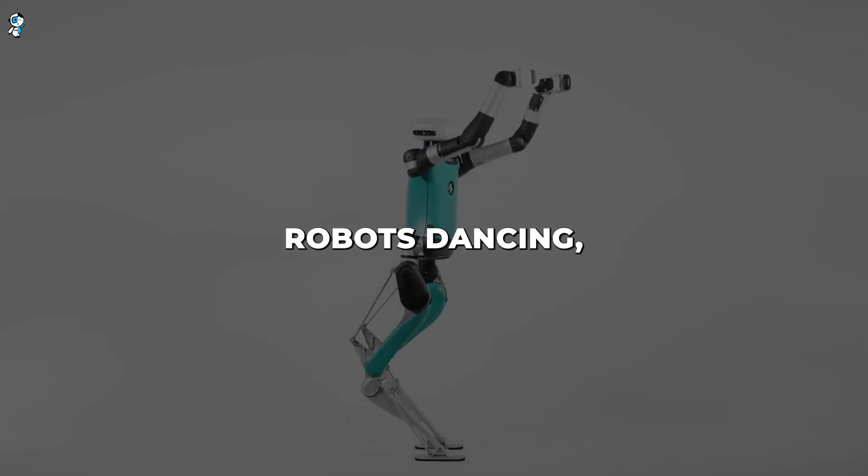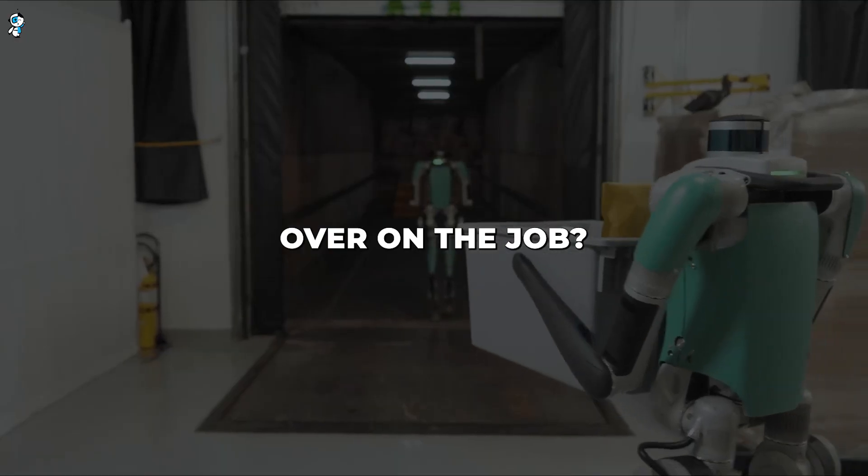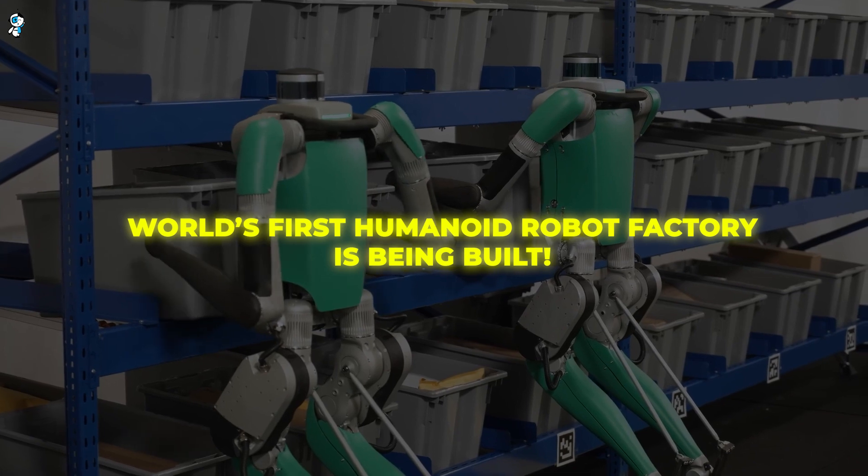Have you seen those viral videos of humanoid robots dancing, doing parkour or even falling over on the job? Well, get ready for a lot more robot hijinks and shenanigans because the world's first humanoid robot factory is being built.